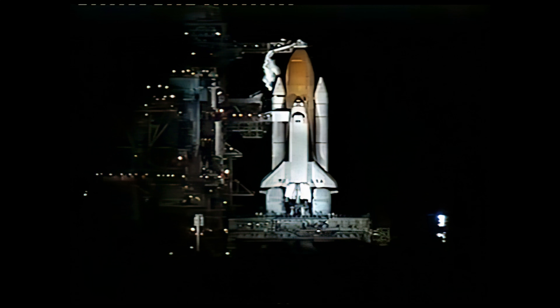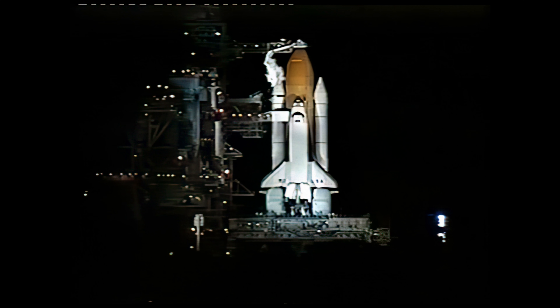We've got about two minutes remaining in this built-in hold at the T-9 minute mark. Countdown clock will resume in two minutes. Mark.